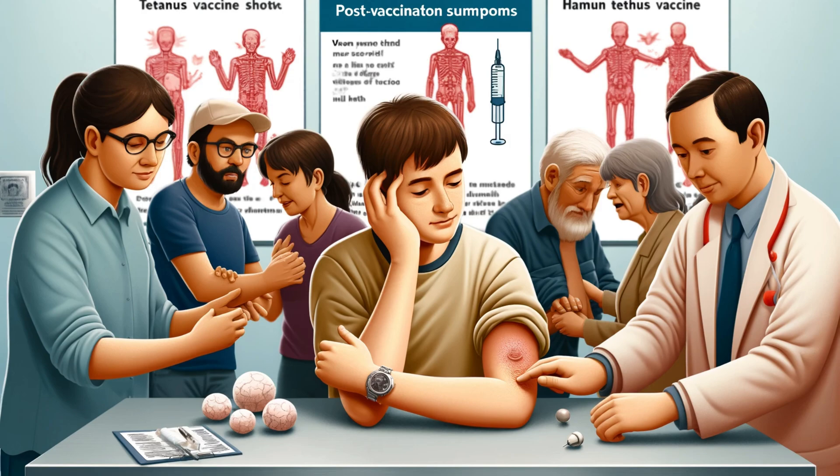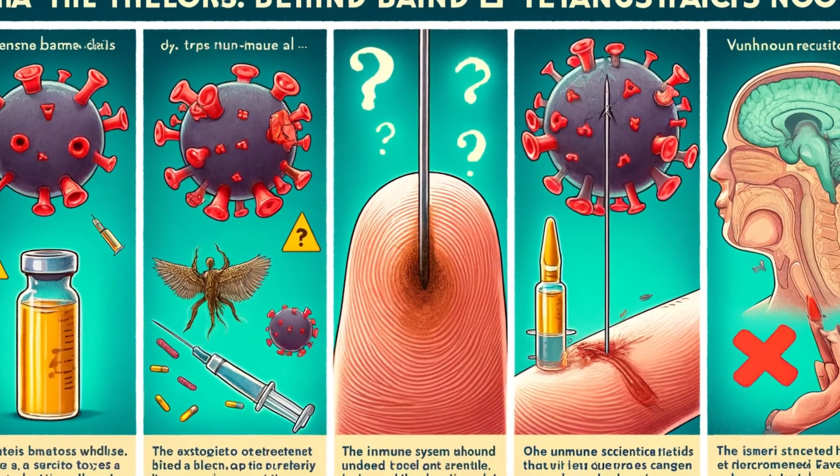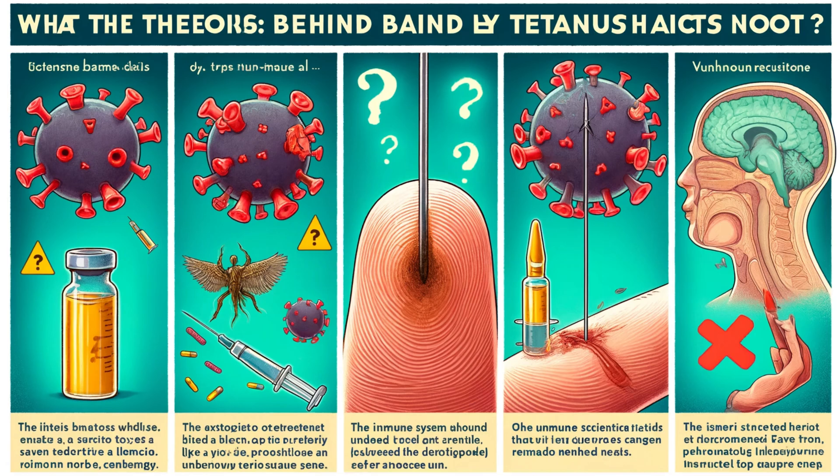Let's explore why that might be. There isn't a single definitive answer for the pain — there are a few theories. Theory 1: the bacteria itself. Tetanus bacteria are strange; they thrive in places with little to no oxygen. A rusty nail on the ground isn't a big deal, but that same nail causing a deep puncture wound? That's prime real estate for tetanus. Our bodies naturally fight off many infections, but a tetanus vaccine is needed to bolster our defenses against this specific threat.